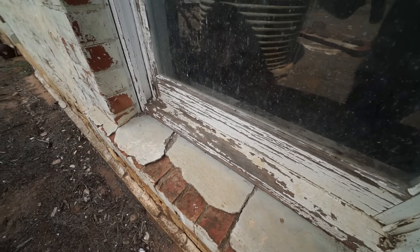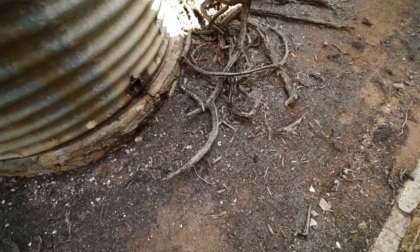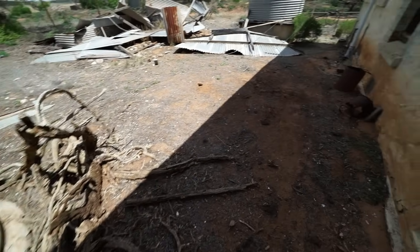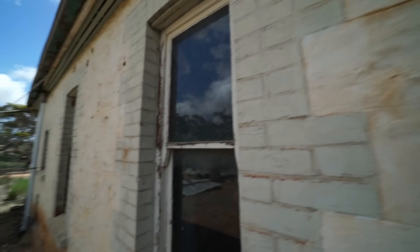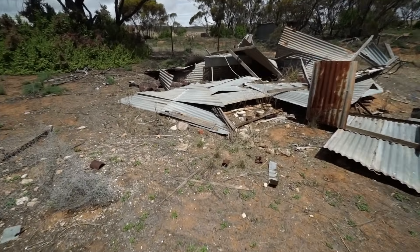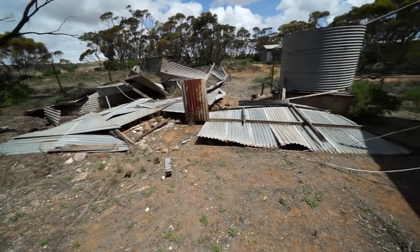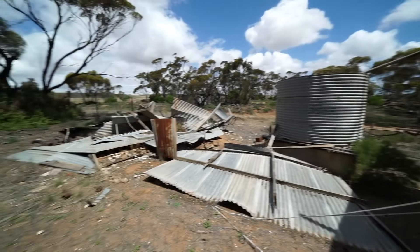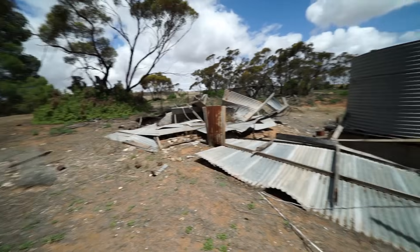I can see a bed in there and something else. None of those are snakes, hopefully. Check it out there — I think that was the old laundry area. Both of those rain tanks still got the downpipe attached, but they've rusted, so I don't think they'd hold too much water.